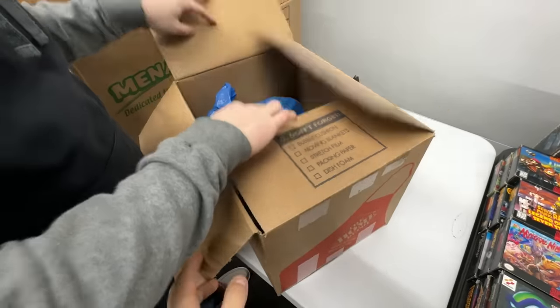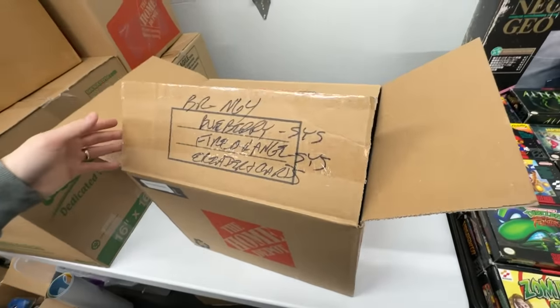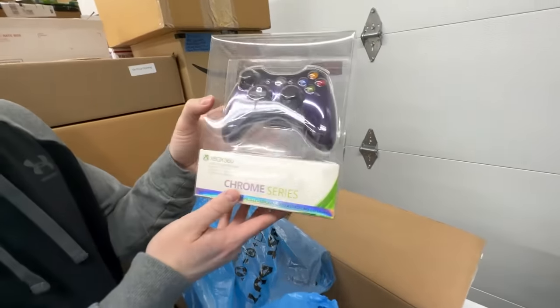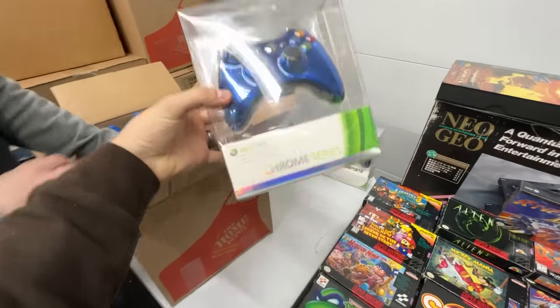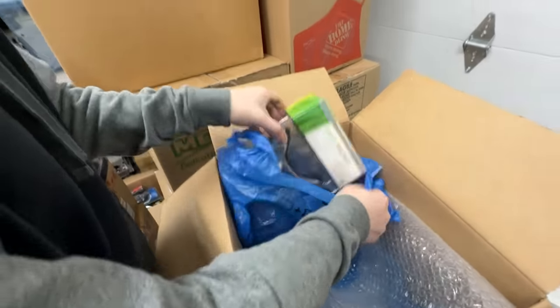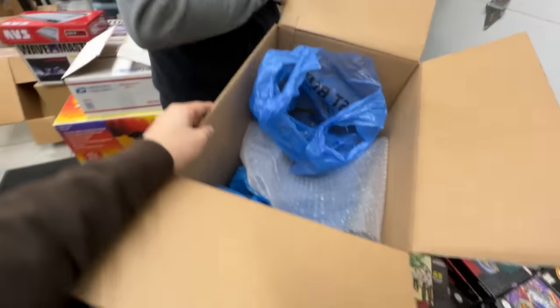Next box — these are the brand new Xbox 360 controllers. Purple — that's the most expensive out of the bunch, almost $200. There's the chrome blue too — they're super cool and hard to find, in new condition of course. And then we have one more — that's just good old classic silver chrome right there.